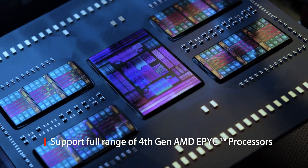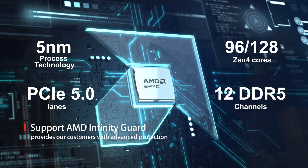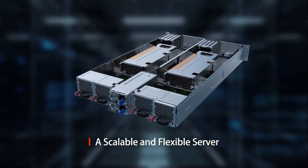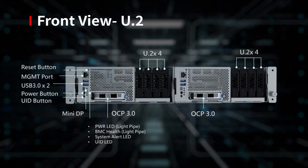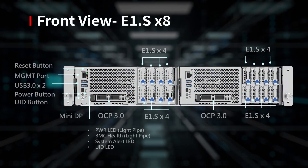Powered by the 4th Gen AMD EPYC processor, providing exceptional performance with increasing overall efficiency, C805G6 not only provides diverse SSD solutions — up to 8E1S NVMe — but also supports 12X DDR5.